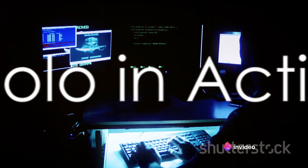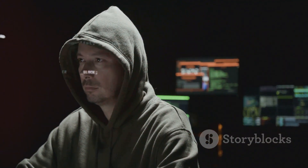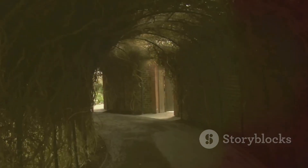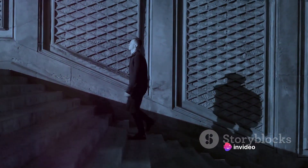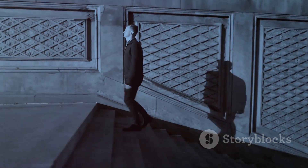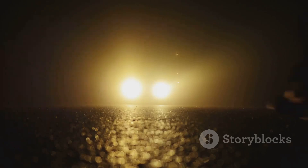How does Ligolo aid hackers in moving through networks? Let's dive into the fascinating yet somewhat chilling world of cyber infiltration. Ligolo, an ingenious tool in the hands of skilled hackers, operates much like a secret passageway. It establishes a concealed tunnel between the hacker's system and the target network, allowing the hacker to move seamlessly and undetected, just like a phantom in the night.